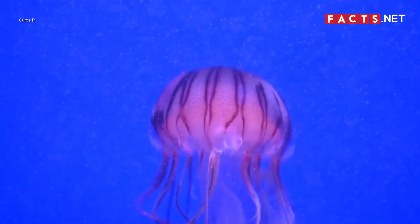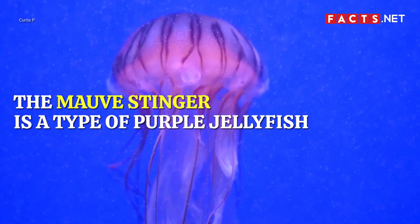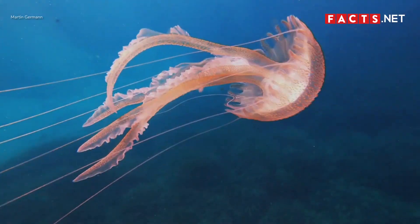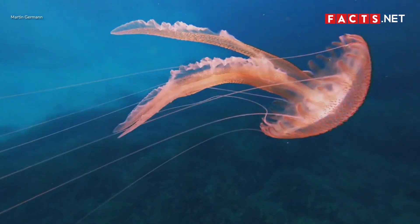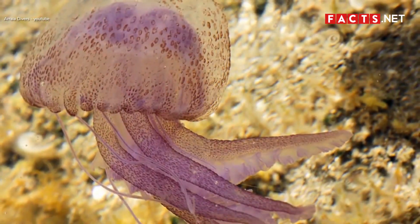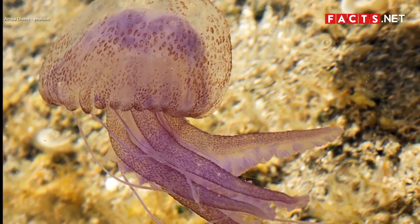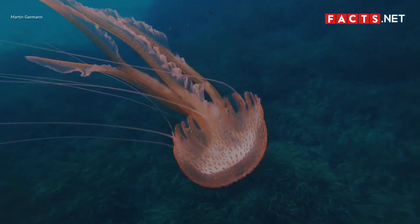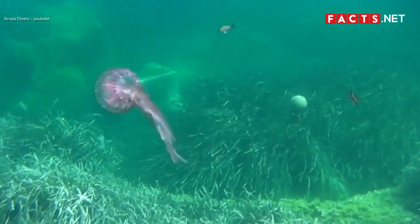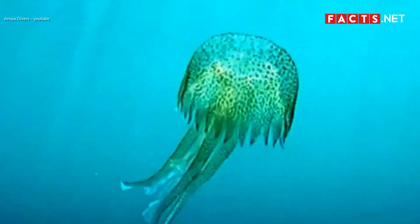The mauve stinger, also known as the purple striped jelly, is a small species with a purple translucent bell. Despite its cute appearance, it delivers a powerful sting with its long tentacles and the small bumps on its bell. The mauve stinger populates the waters of the North Atlantic. At night, it resides in the deeper parts of the water, and in the morning when it feeds, it moves to shallower waters.